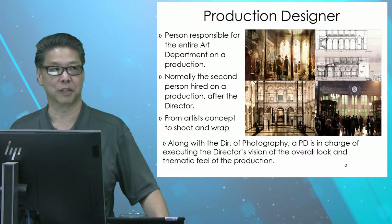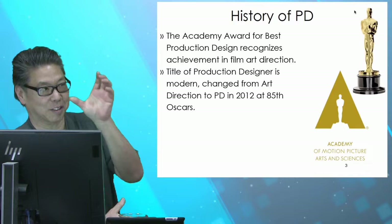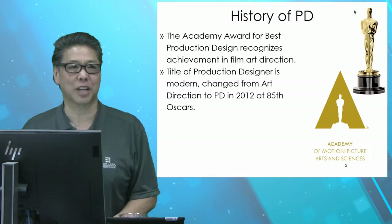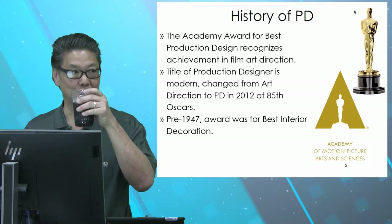A little bit of history. The Academy Award for Best Production Design recognizes achievement in film art direction — that's what it's called when you get that Oscar. The title 'production designer' is pretty modern. It used to be Art Director or Art Direction, and it changed to Production Designer in 2012 at the 85th Oscars, which doesn't seem that long ago, but to some of you it probably does.